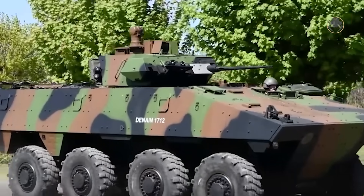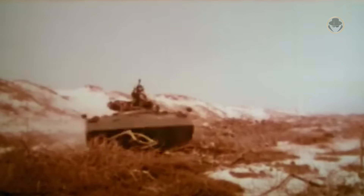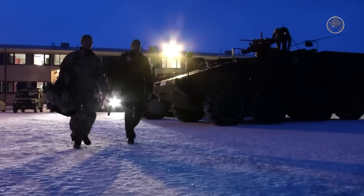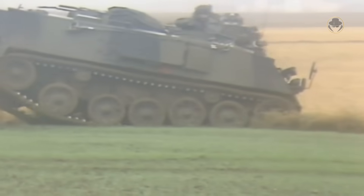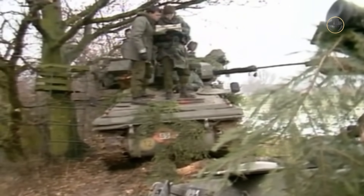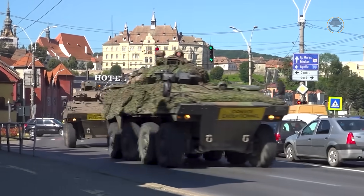In the early 1990s, France initiated a program called Véhicule Blindé Modulaire, meaning Modular Armored Vehicle, to replace its 30-year-old AMX-10P fleet. At that time, Germany was also seeking a new vehicle to replace its M113s and Fox TPZ1s. Thus, these two countries opted to collaborate in 1993. Three years later, the UK joined the program, which required a similar vehicle to replace its FV432 Armored Personnel Carriers and Scorpion Armored Reconnaissance Vehicles. However, as usual, France left the partnership in 1999.